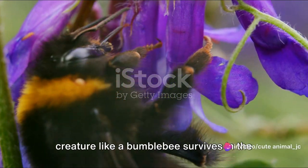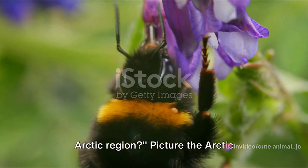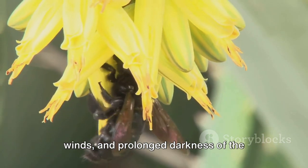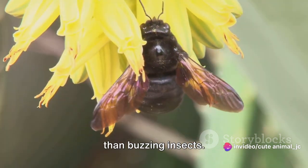Have you ever wondered how a tiny creature like a bumblebee survives in the harsh, frigid climate of Greenland's Arctic region? Picture the Arctic bumblebee, a small but mighty pollinator, braving the sub-zero temperatures, icy winds, and prolonged darkness of the Arctic Circle — a place more commonly associated with polar bears and icebergs than buzzing insects.